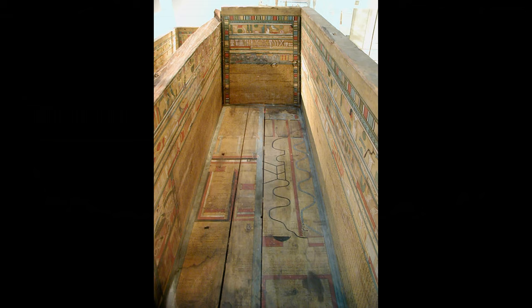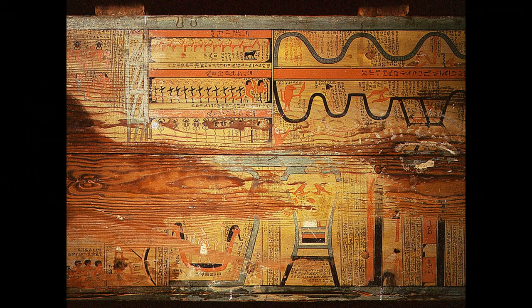Middle Kingdom coffins from Deir el-Bersha, in the 15th Nome of Upper Egypt, differ from those discovered at Meir. There the route to the afterlife becomes two zig-zagging paths known as the Book of the Two Ways. On the Deir el-Bersha coffins, the goddess Nut, or the sky, is painted on the inside of the lid, and the Book of Two Ways is painted on the floor.